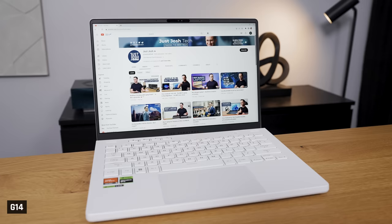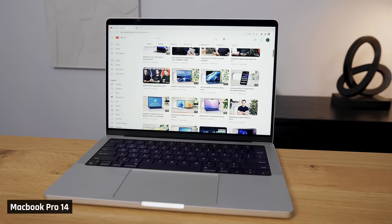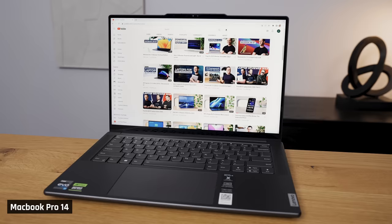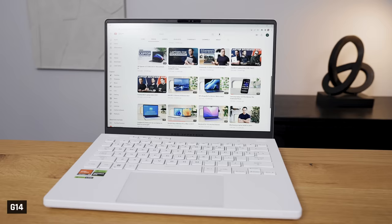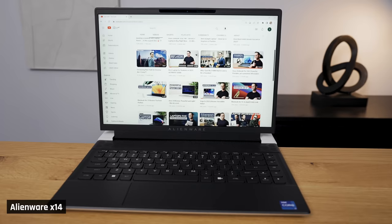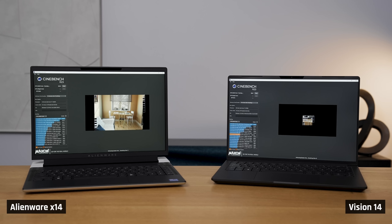Heat and fan noise. For light use like browsing the web and using Office, I was pleased to see significant improvement from many high-performing Windows laptops. It used to be only the MacBook that was dead quiet and felt cool to the touch — now the Slim Pro 9i also enters that realm. The Razer, Stealth 14, and G14 were very quiet, but they did feel noticeably warm — and I found the G14 outright uncomfortably warm, though this year's model has almost no fan noise for light use where last year's did. The Alienware and Vision were quiet and only felt a little warm, but they do have high-pitched fan noise, so any brief intensive task will make it noticeable. The Aero's fans regularly turned on and it got really warm to the touch.